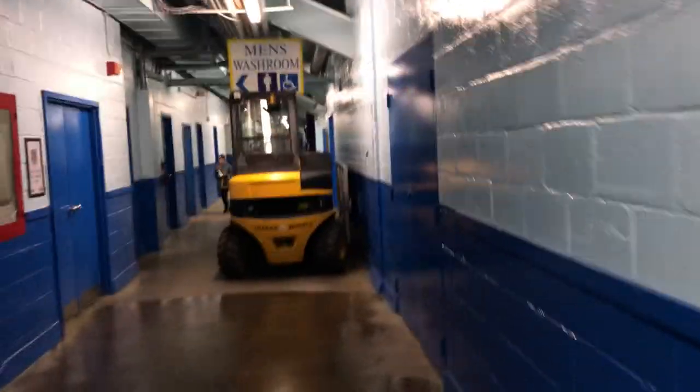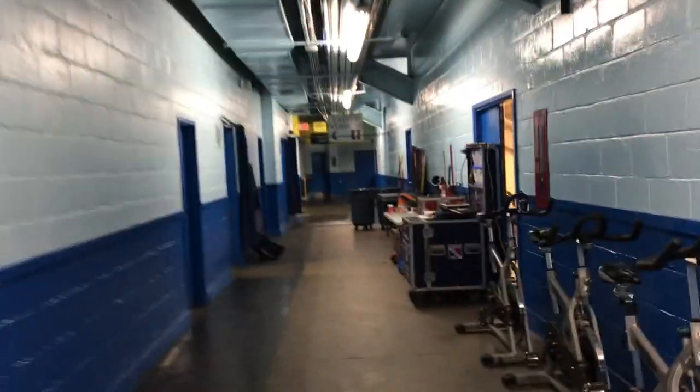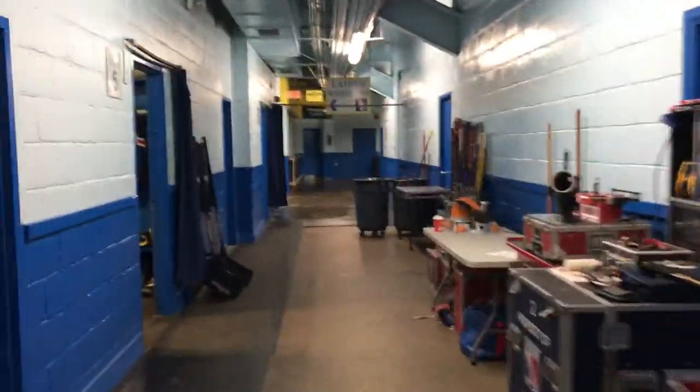We'll cut along here one more time and take you down to what is the visitor's room. Getting close to the Zamboni entrance. They do use the Zamboni here, as opposed to the Olympia ice resurfacing machine out of Waterloo Region — I like those ones. So now we're down in the visitor's area, which tonight of course is the Kitchener Rangers. Ben is working his tail off, and Danny's around here somewhere working his tail off, and me — I'm walking around with a camera.